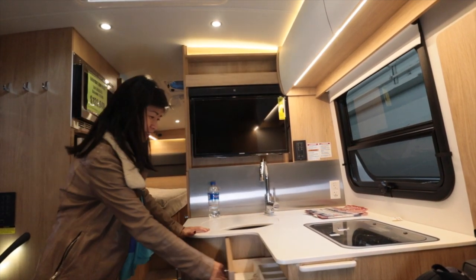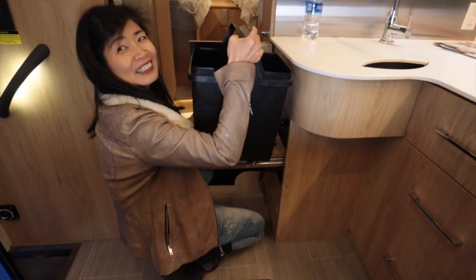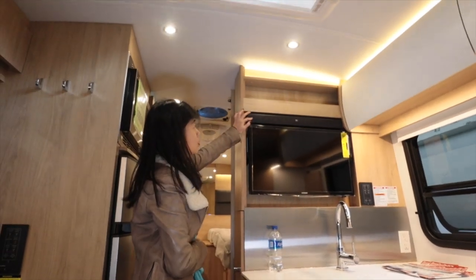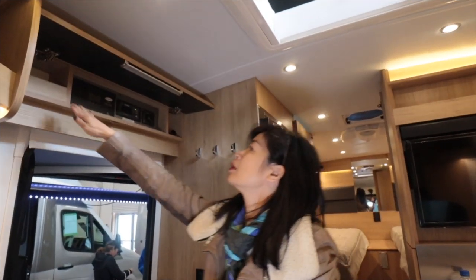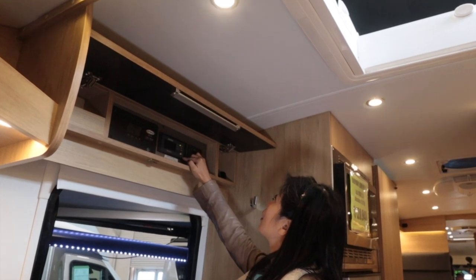This is the trash bin — it's like a shopping basket. There's a nice pantry here. You have a sound bar and some storage. A little bit of storage here and you can see the solar controller, inverter, and AquaGo for water.